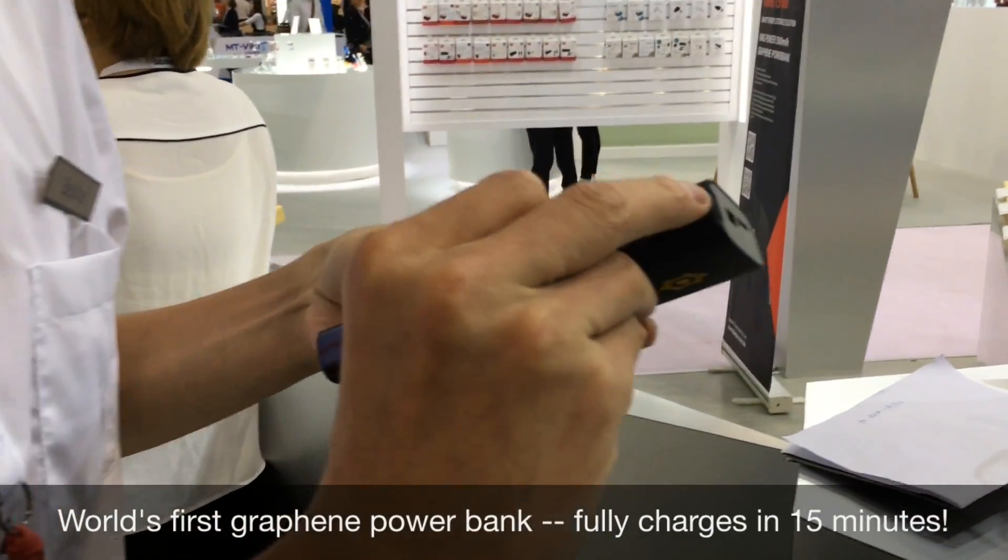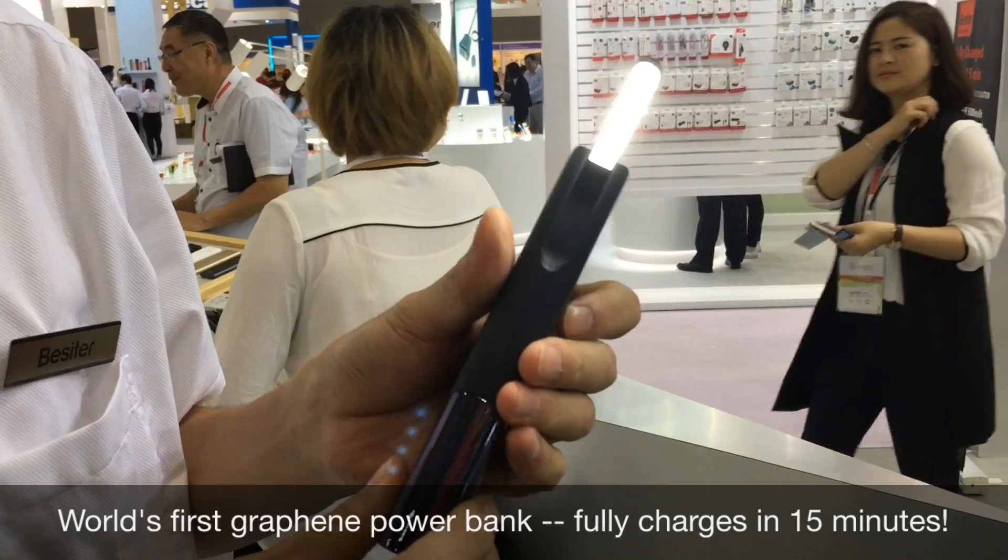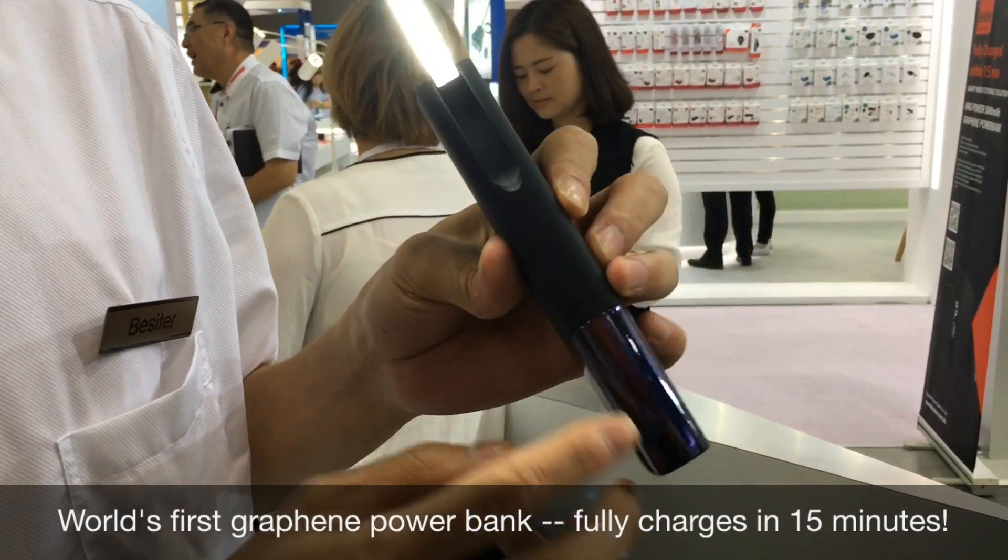So tell us, what are we looking at here? This is a Grafney power bank. It's the second revolutionary power bank in the world. We're here with Alex at the BESTA booth at Global Sources Electronics, the world's largest electronics show, held at Asia World Expo in Hong Kong.